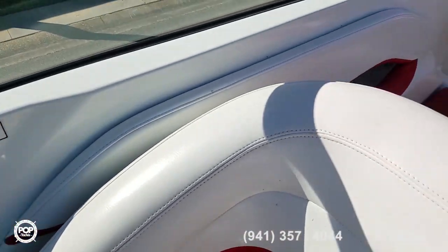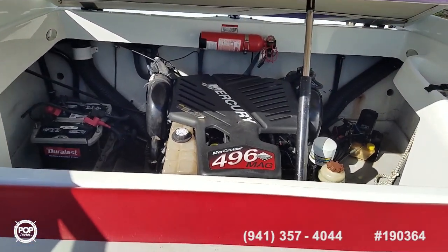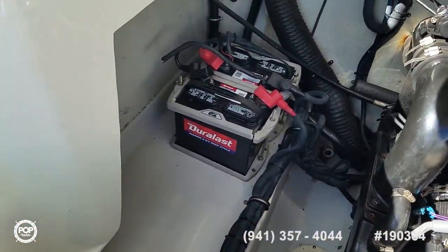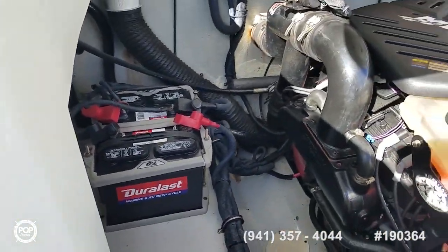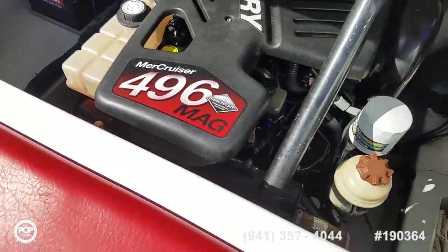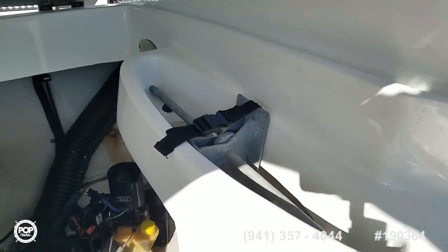Simple push button operation for accessing the engine bay — plenty of room to work. You've got dual batteries on a selector switch, a closed cooling system on the motor for peace of mind and protection of the engine block itself, and anchor storage along this side.